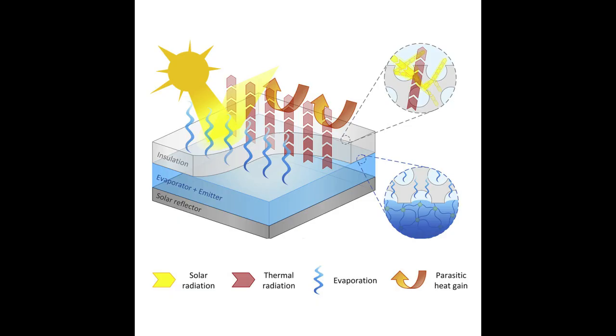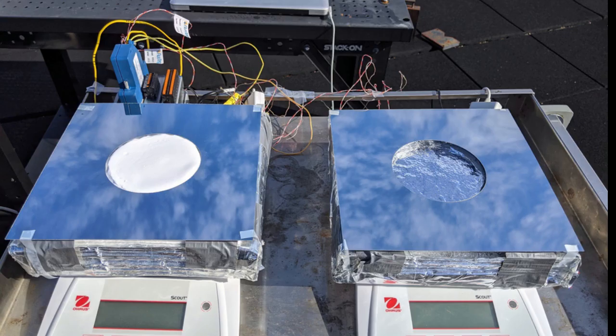The system consists of three layers of material, which together provide cooling as water and heat pass through the device. In practice, the device could resemble a conventional solar panel, but instead of putting out electricity, it would directly provide cooling — for example, by acting as the roof of a food storage container.